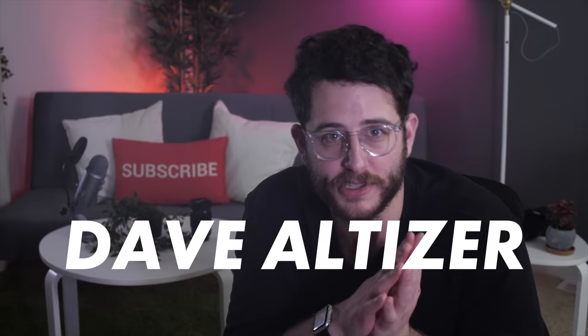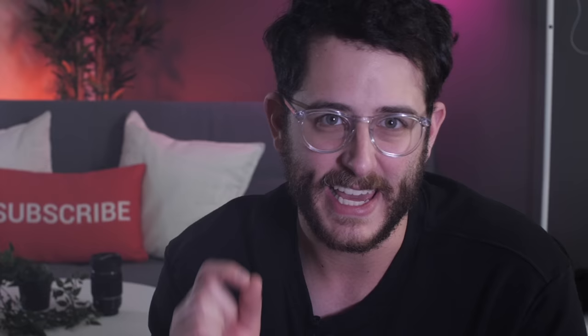What's cooking everybody, I'm Dave Altizer from Kinotika. Today we're talking about the Panasonic GH5S. We're answering the question: is this thing really a cinema machine?